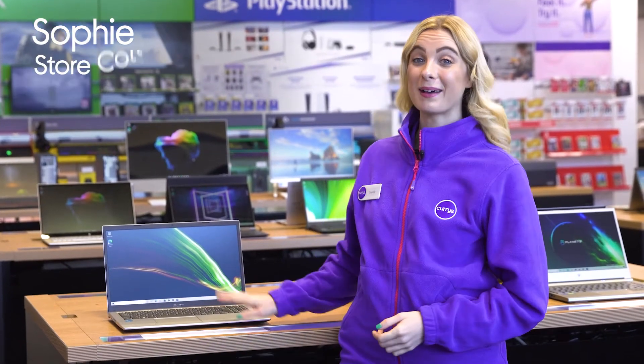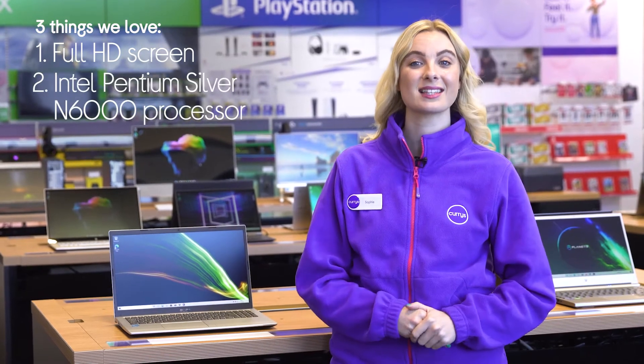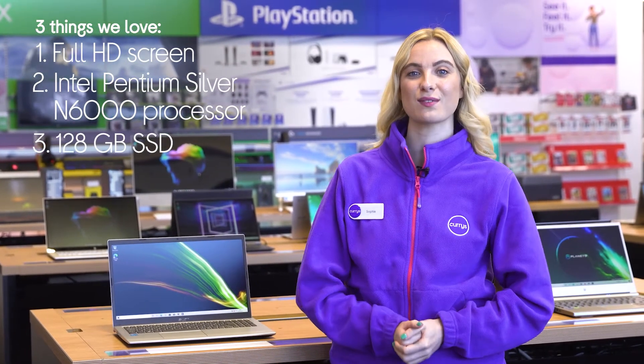Hey, it's Sophie and here's three things we love about this Acer laptop. It's got a bright and colourful screen, tackles everyday tasks effortlessly and ensures file transfers remain speedy.